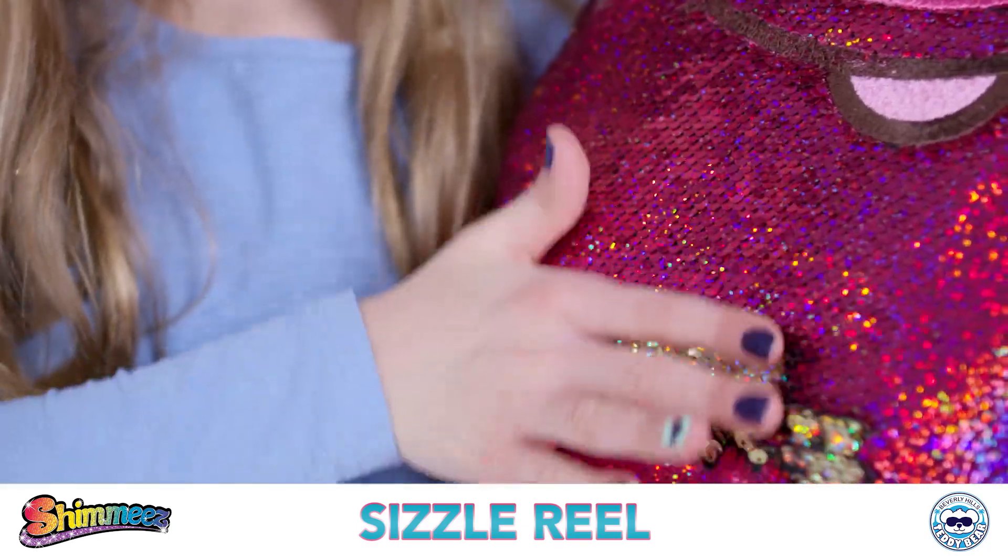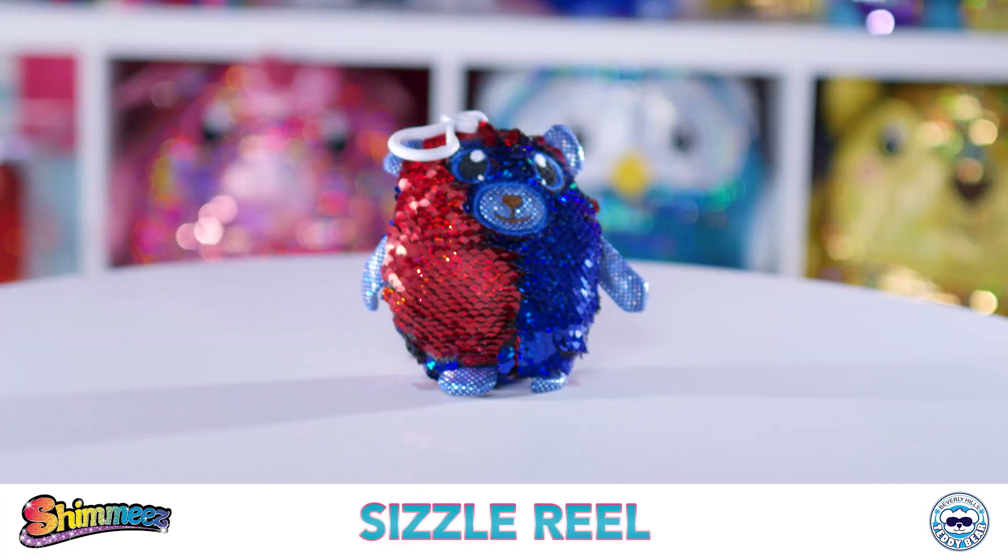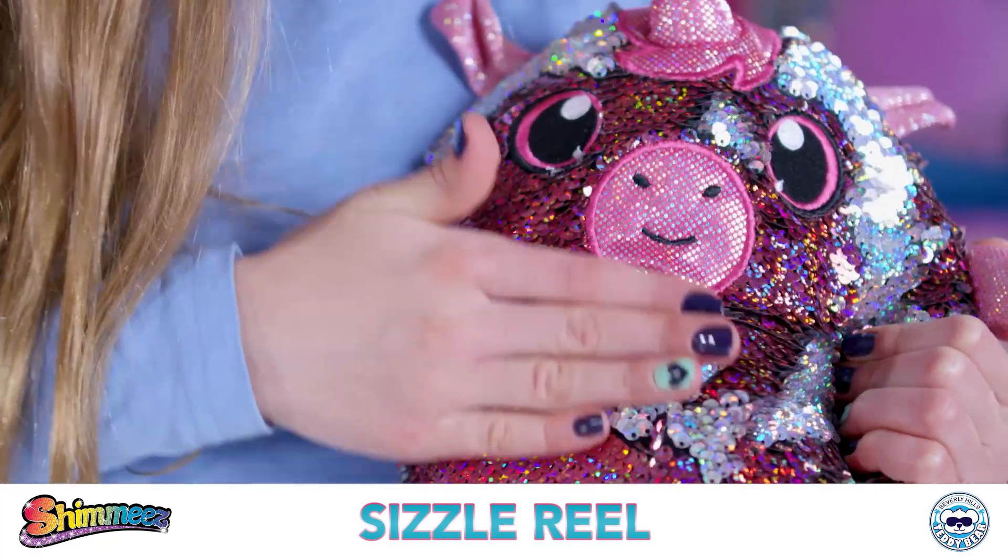Shimmies! They're sparkly, they're snuggly Shimmies, shimmies, shimmies. They glitz, glitter and twinkle. They're soft, stylish animals.